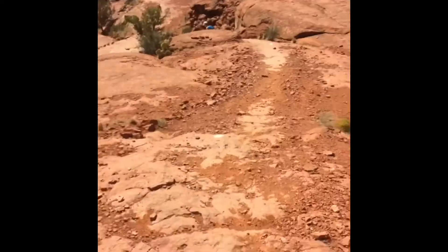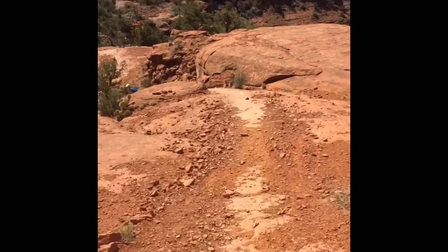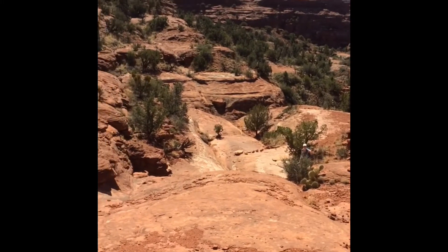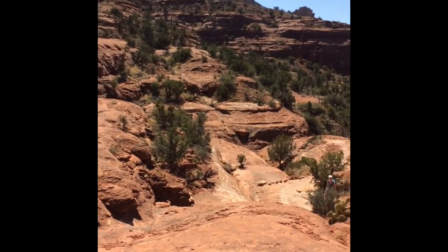All right, give you a short clip of what we're hiking on here. There goes mom down there, navigating the cactus and getting through all these rocks. It's cool.